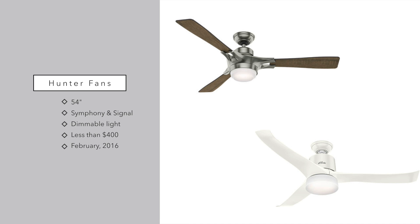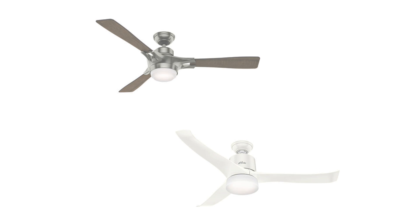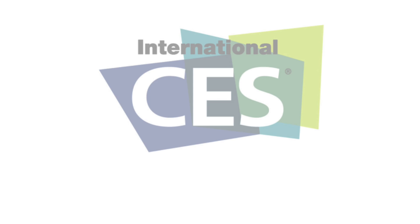The Symphony is the white model and the Signal is the wooden model. They are both Wi-Fi connected and have dimmable lights inside. They'll both retail for under $400 — the Symphony at $329 and the Signal at $379. They'll be available starting February 1st at Amazon, Lowe's, Home Depot, and the company website.